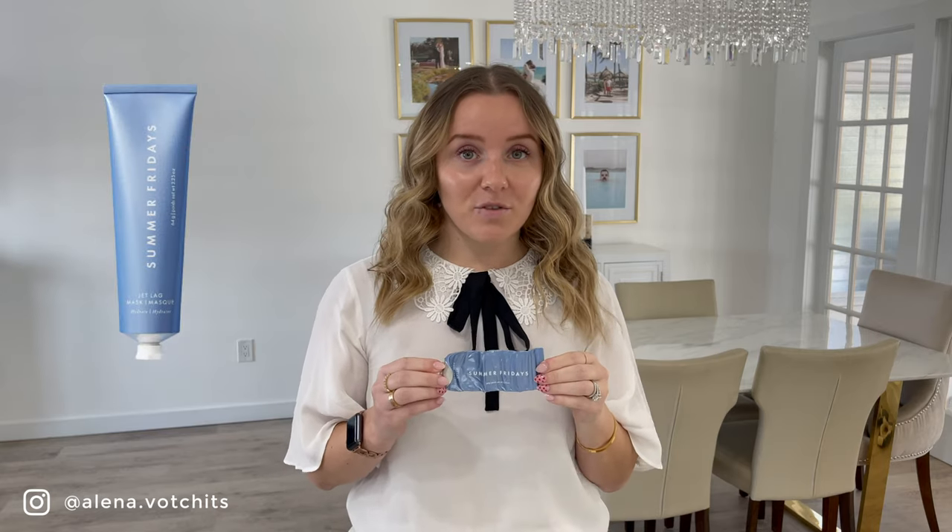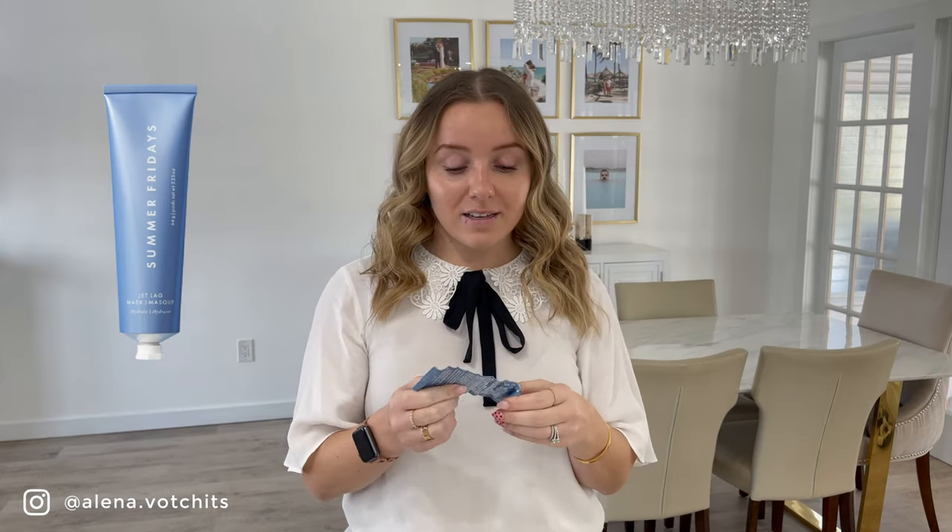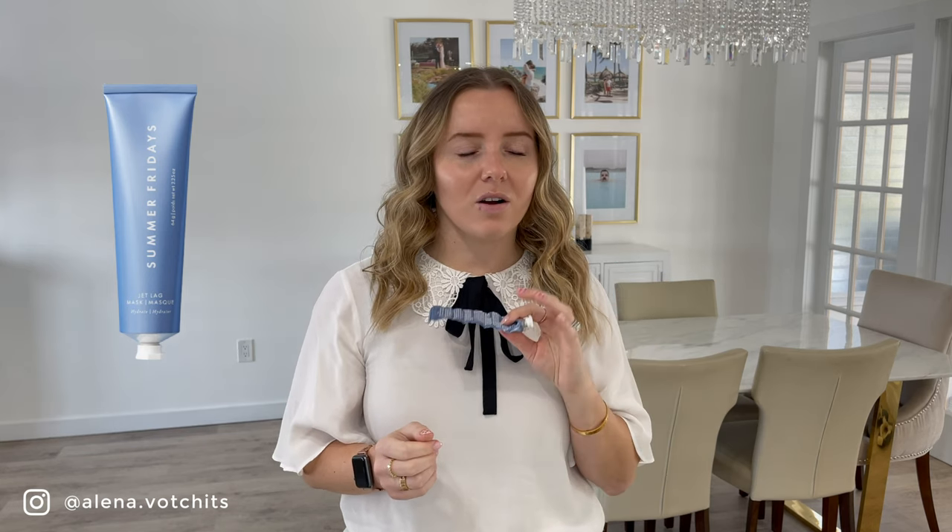Last but not least is my Summer Fridays Jetlag Mask — this is so good. I love this moisturizer. It's meant to be for the face as a nighttime moisturizer or mask, but I actually really love using this on my hands. I have pretty dry hands in the wintertime, and last year I started using this for my hands instead of my face and I saw wonderful results. So I started doing the same thing again this fall and winter season. I bought another big one to keep in my bathroom and also a mini of the Summer Fridays Jetlag Mask to keep in my purse so I can moisturize my hands on the go. I love it.